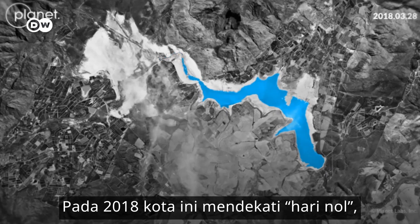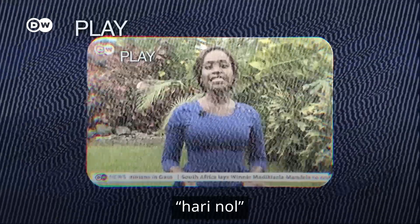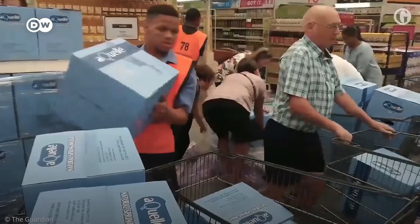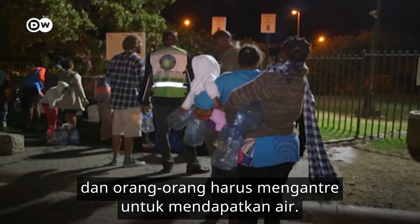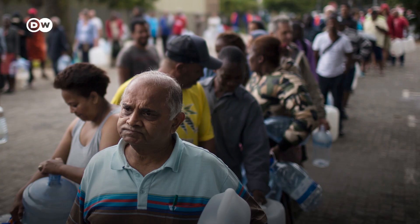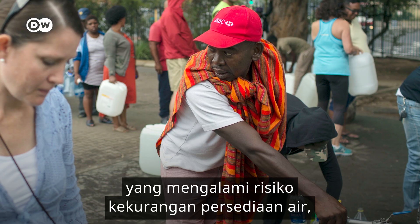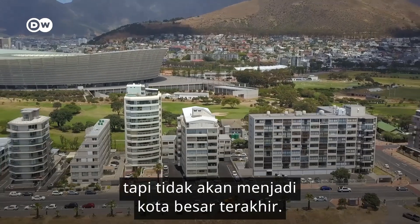In 2018, the city was approaching Day Zero — shorthand for the day the taps run dry, and people would have to queue to get their water rations. Cape Town was the first major city to risk running out of water. But it's not going to be the last.